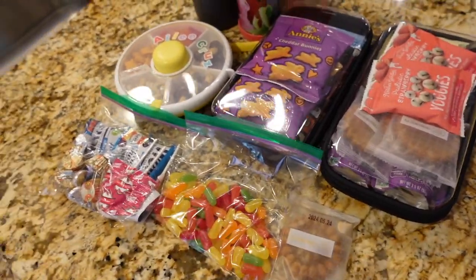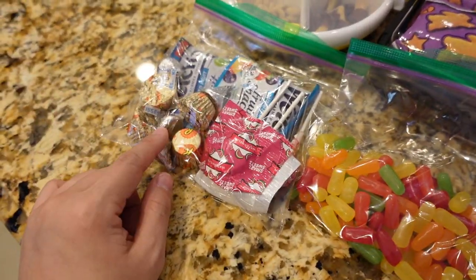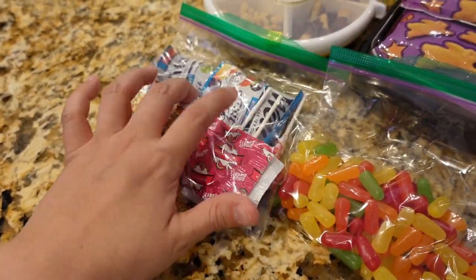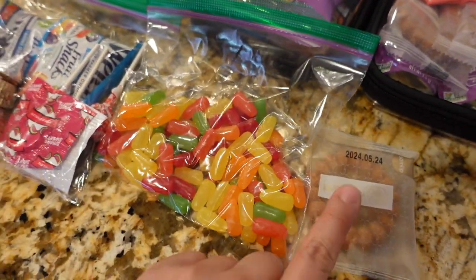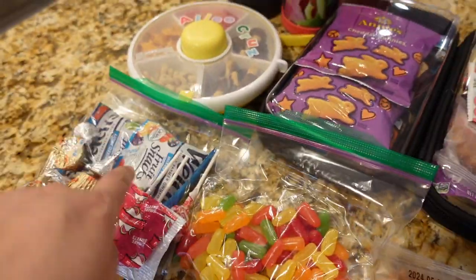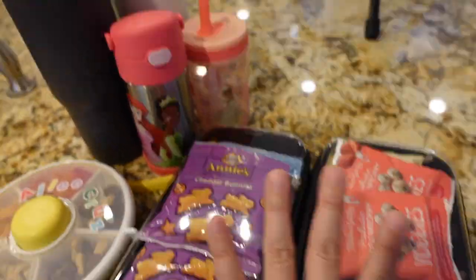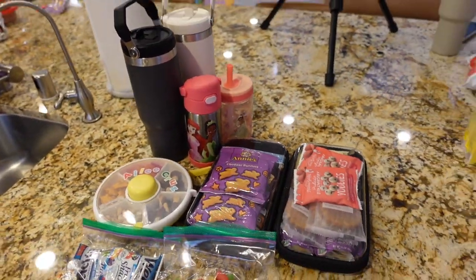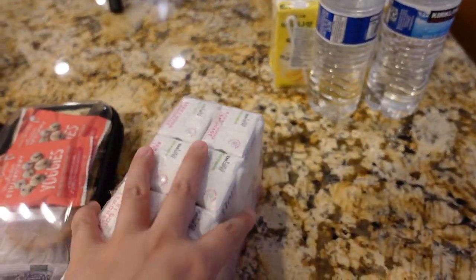For the final put-together, I also ended up packing an emergency stash of chocolates, lollipops, and fruit snacks, just in case. The Mike and Ike's are for me — I put the rest in here since this is going to go on our person. Those are the snacks, and we already talked about the drinks.